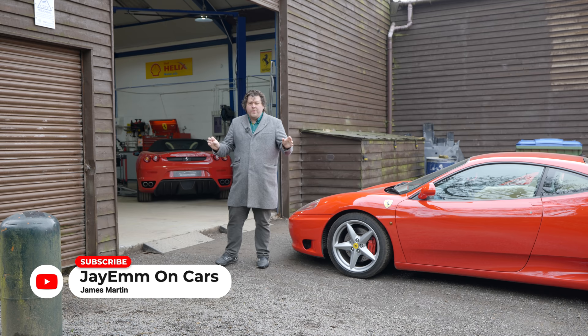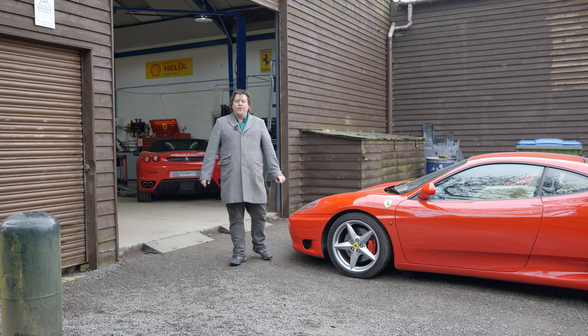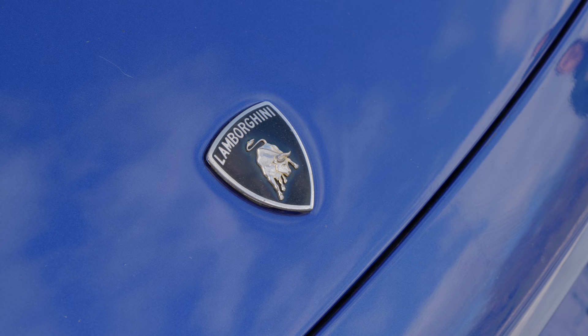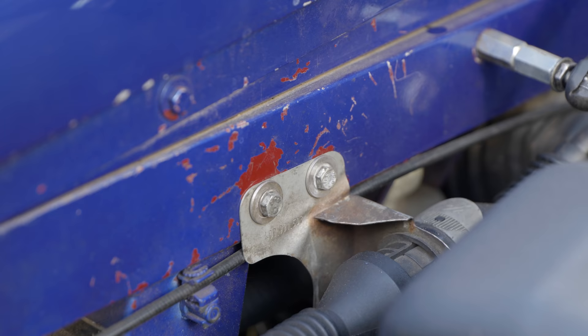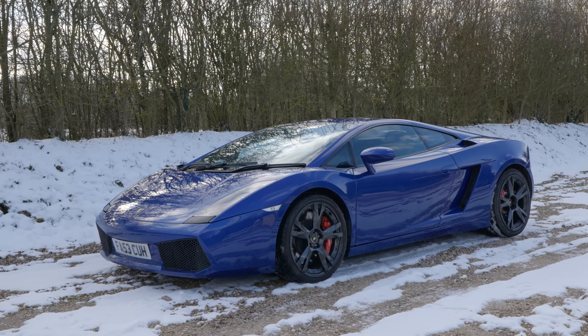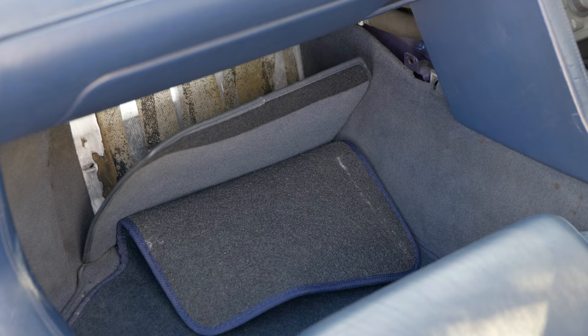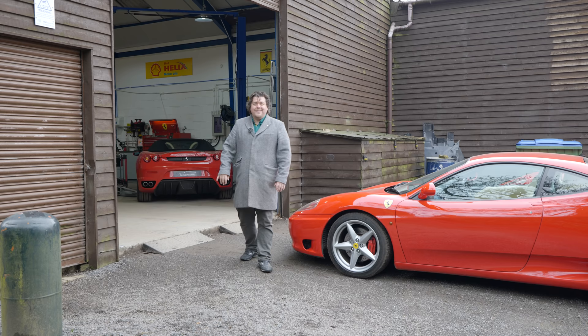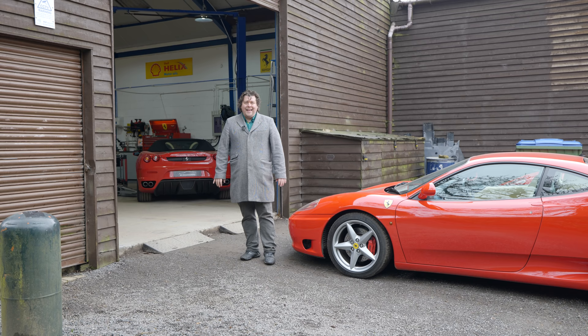Hello everybody. Today's quite an exciting video for me. It's not often I get to make things with a typical YouTuber title, but today I can, because we are going to be looking at everything wrong with my Lamborghini Gallardo — which I'm fairly confident is one of the cheapest Gallardos in the world, or at least the cheapest that actually work and don't have a horrible history with insurance write-offs. In the first video I made on the car where I revealed that I bought it, I told you some of the things that had happened to it.